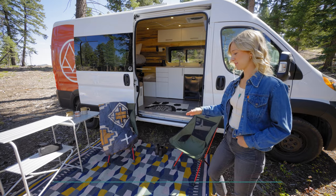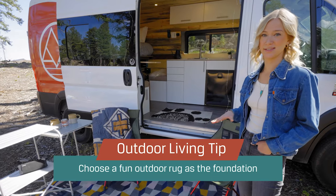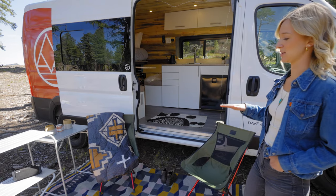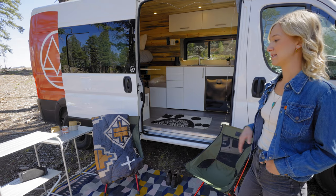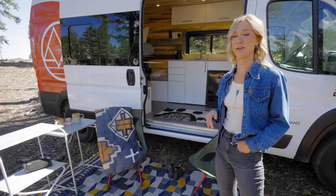The first thing we have here is the outdoor rug. It's kind of the whole foundation of the space. Not only is it a fun pop of color and ties the room together, but it's also helpful in keeping dirt and dust from tracking inside your van. I chose something that was bright — it just kind of makes things more fun and homey.